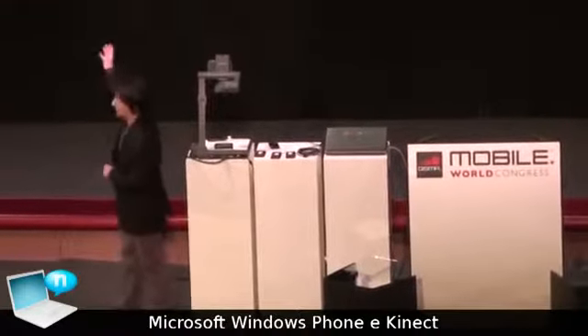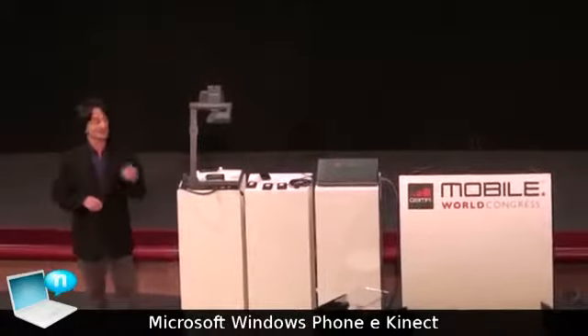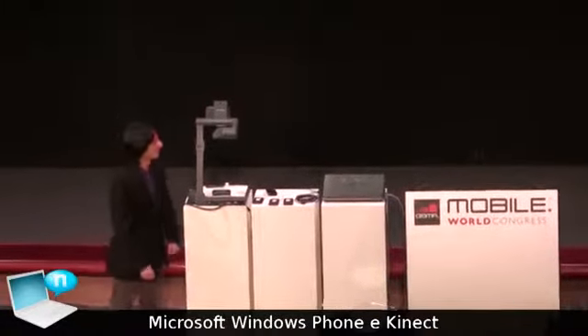With that, I'm going to leave the stage. Let me introduce you to the Xbox Live Connect Windows Phone companion. Let's run the video — take a look.